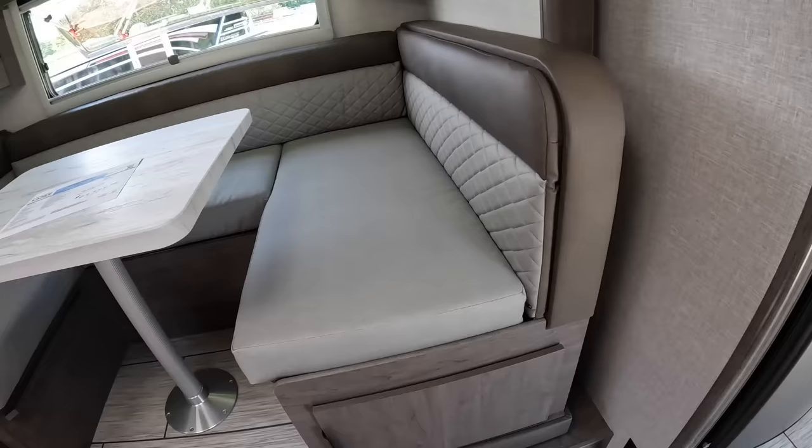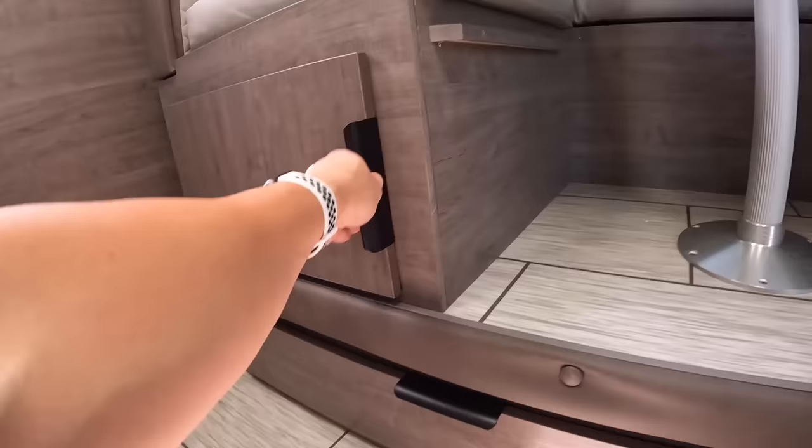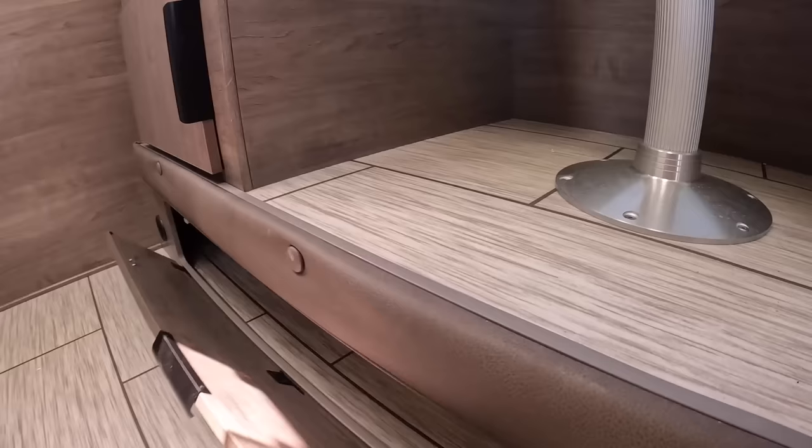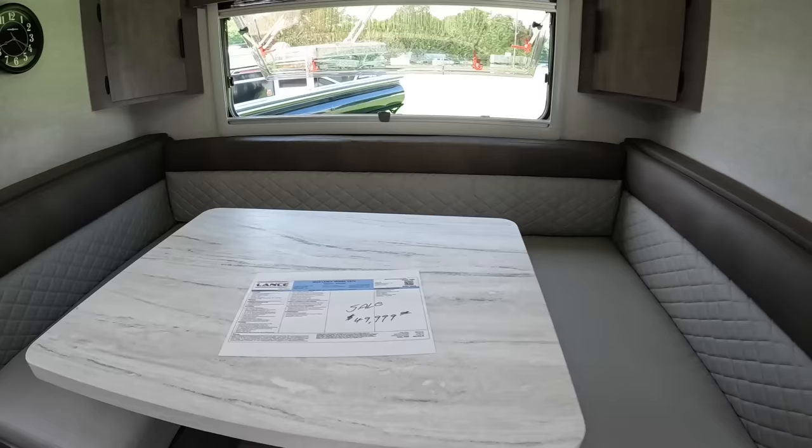Bronzite is my personal favorite. There's quite a bit of storage underneath these benches as well — even more underneath that. This camper, for the size of it, has a lot of storage. There's even more on the outside that I can't wait to show you.